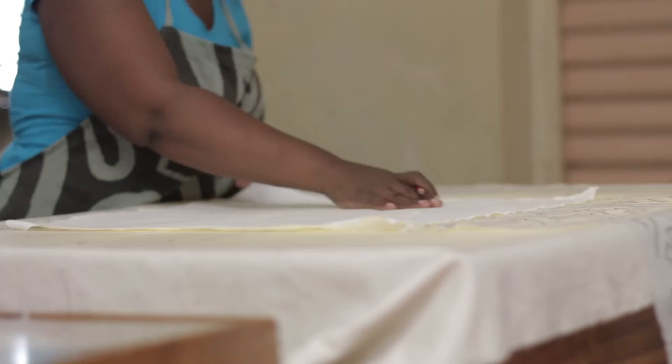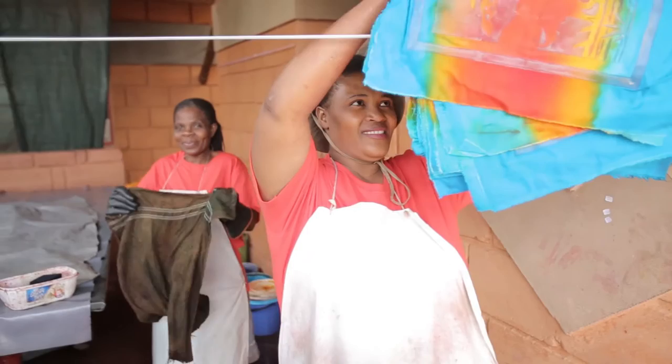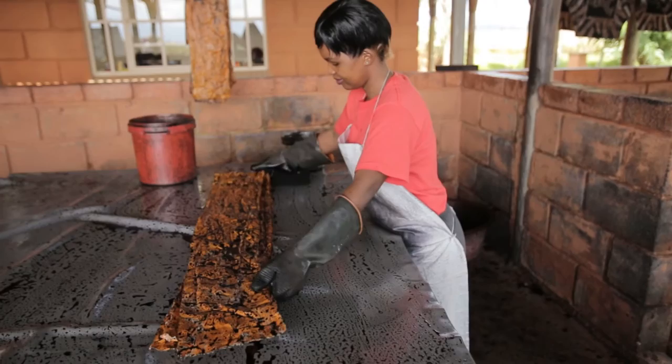Bebe Batik was started in 1991 by Els Hoft. She wanted to explore the art of batik and find out what opportunities and possibilities there are with creating batik products. She had also been working a lot in mother and child care and knew about all the challenges facing women in Switzerland. So she wanted to create sustainable work opportunities for women so they could earn a living.